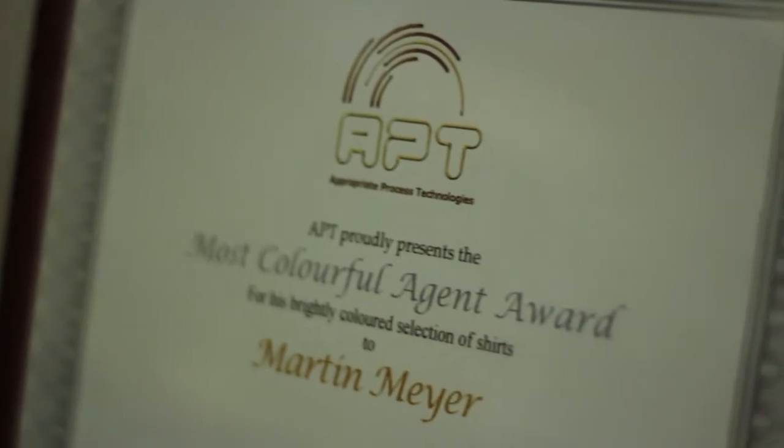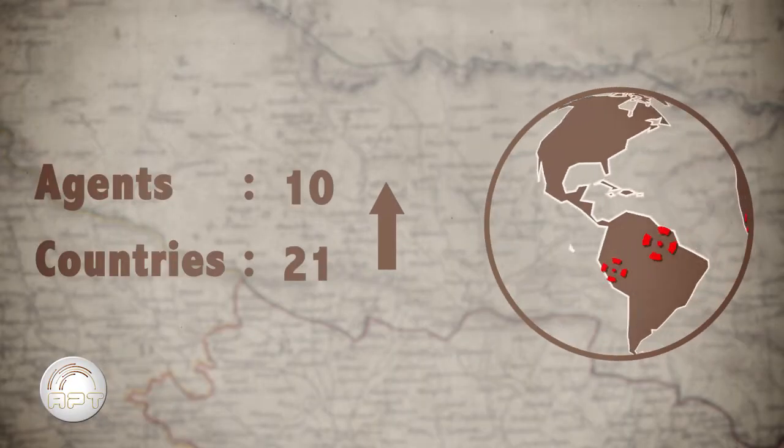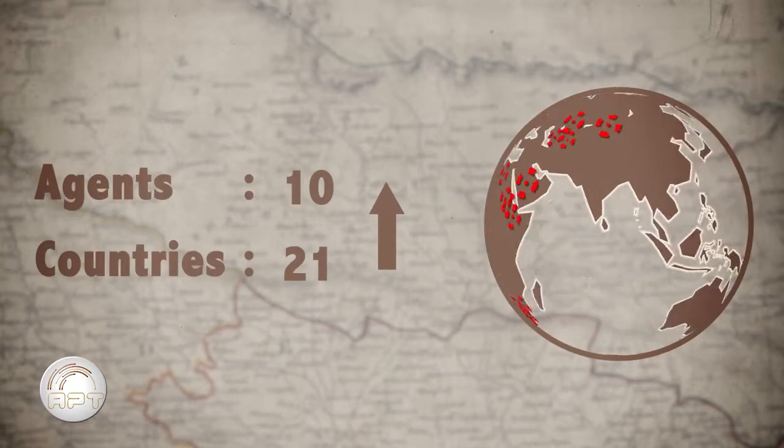We're a smallish company in terms of numbers, so it's like a big family business. We have ten agents covering 21 countries at this time — that's on four continents — and we are hoping to expand into the Far East shortly.